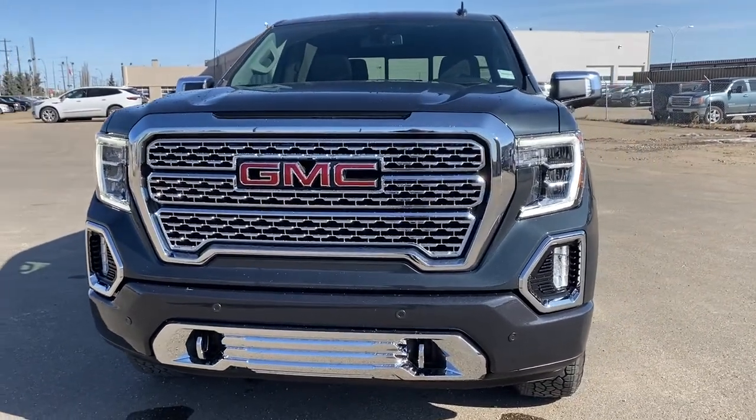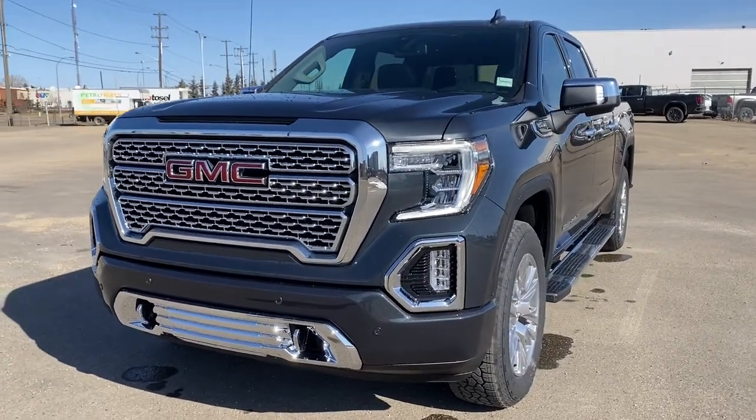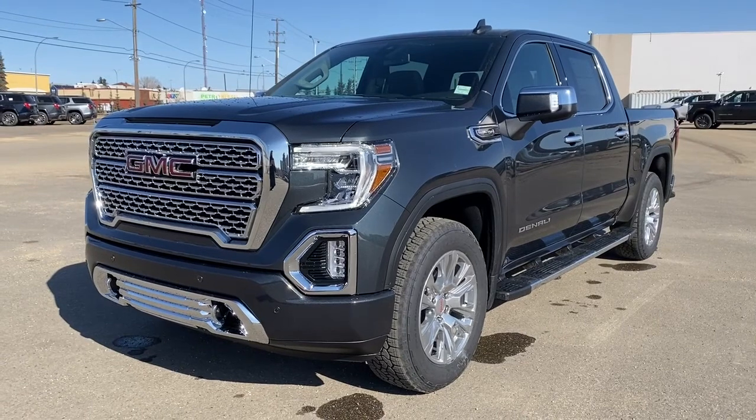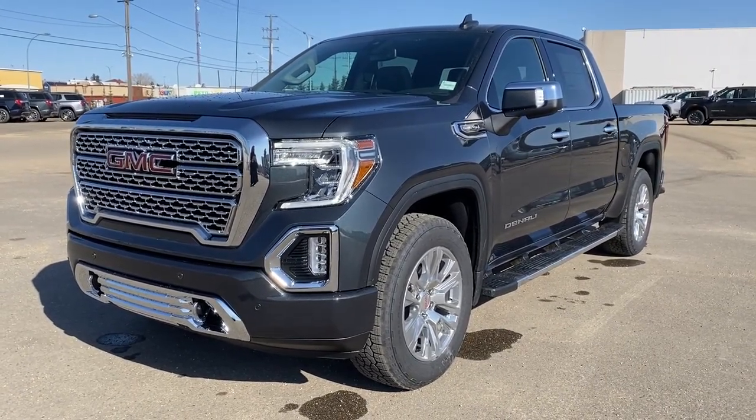It's a great day at Western GMC Buick, located on the corner of 184th Street and Stony Plain Road in Edmonton, Alberta. Today we're looking at the 2021 GMC Sierra 1500 Denali.